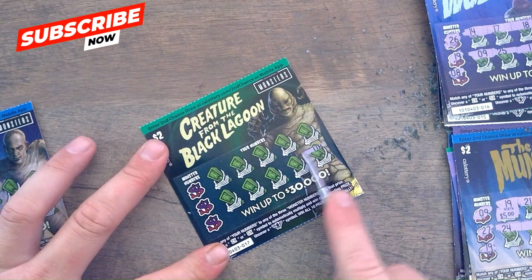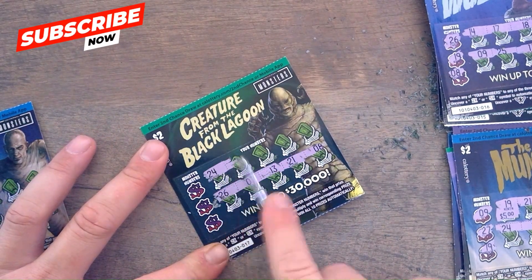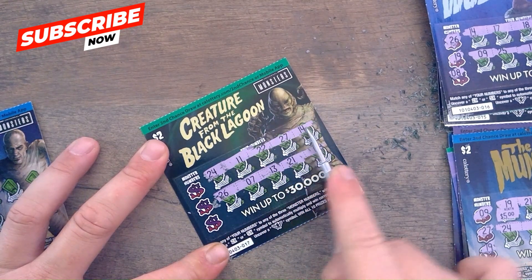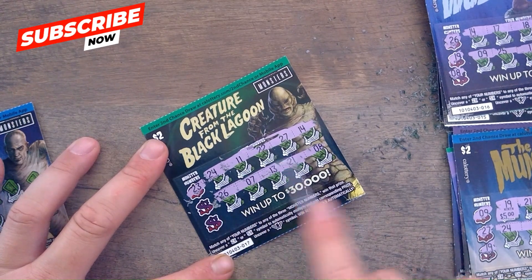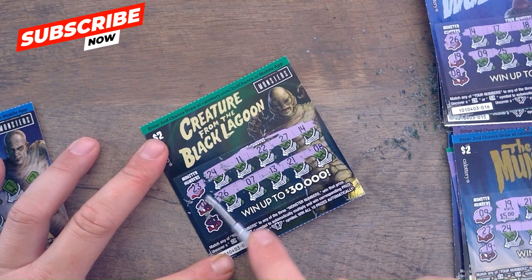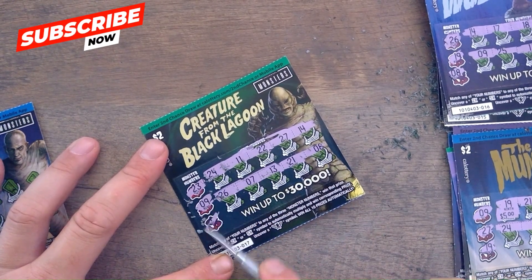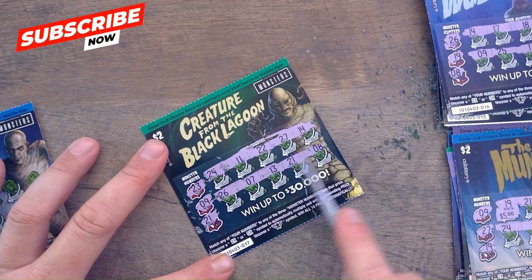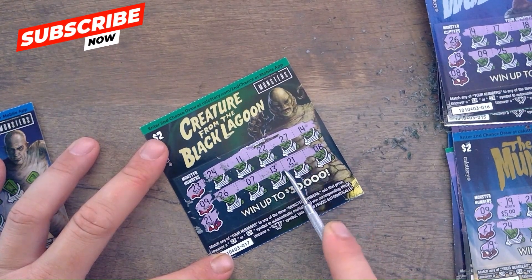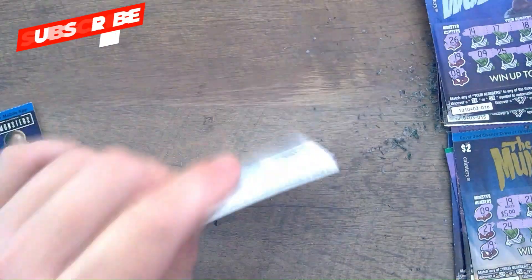Ticket 17, Creature from the Black Lagoon — gives us an 8, 21, 13, lucky 7, 24, 11, 22, 27, and 14. 23 — no. 9 — no. 21 — we got a 21! Winner! Goes in the win pile. Gotta feed that win pile.